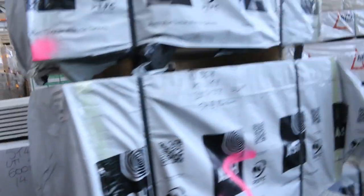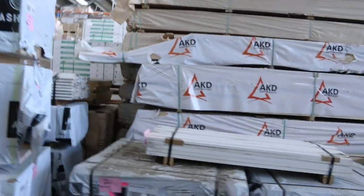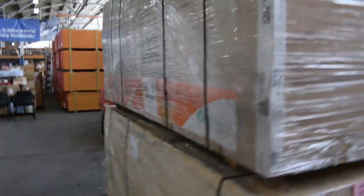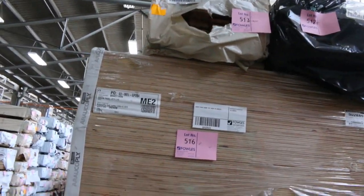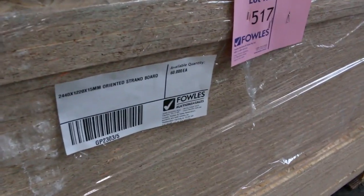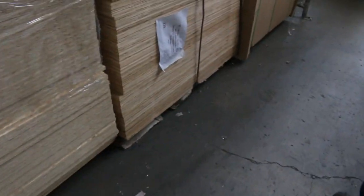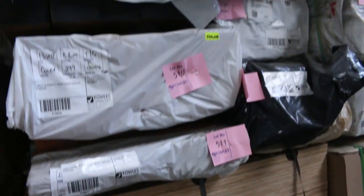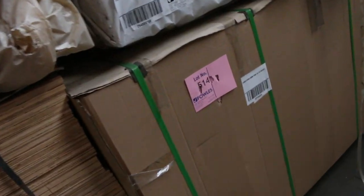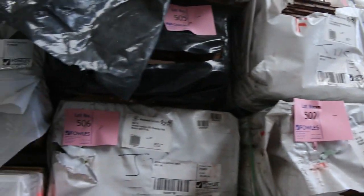We've got a bit more plywood and a bit more Vic ash. Over on this side, we've got some 24 by 1200 CPD/WPD plywood, a 15mm oriented strand board, some 24 by 12 15mm pine commercial ply, and also a pack of CD plywood, 24 by 1200 by 18mm. And a bit of jarrah flooring as well.